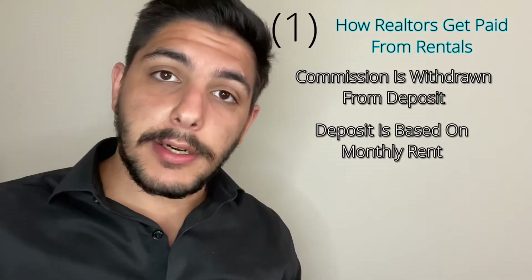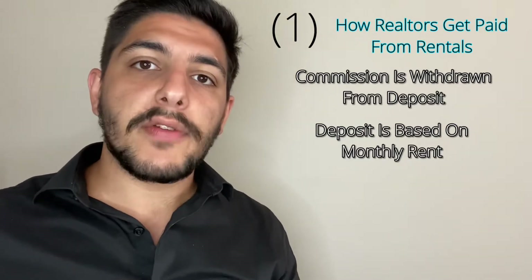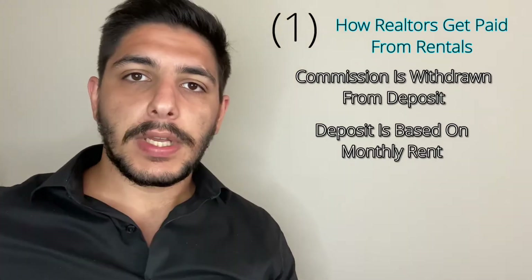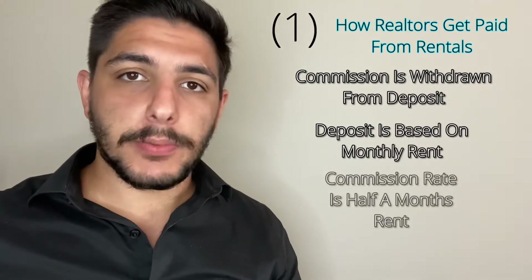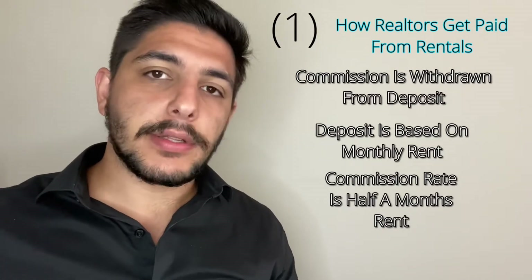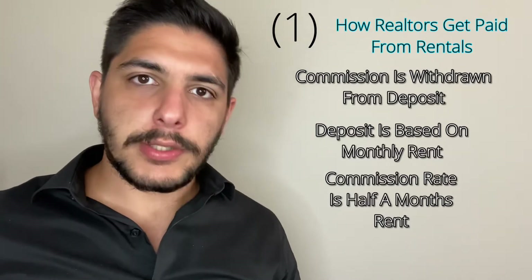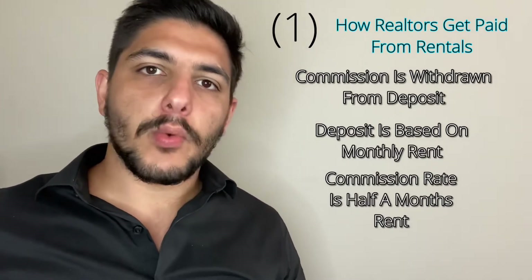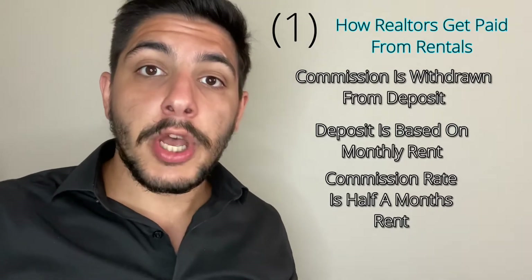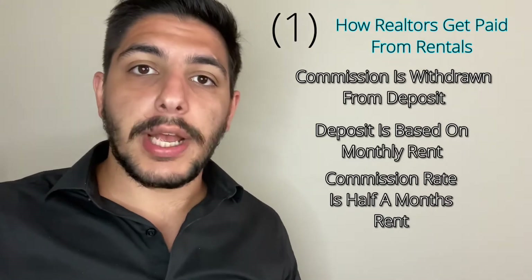Once the day of occupancy does come, from that $5,000 the commission of the realtor is withdrawn, and whatever remains is paid to the landlord. The standard rate where I work is half a month's rent — meaning half a month's rent from the tenant side agent and half a month's rent for the landlord side agent. Half plus half is one full month's rent, so of that $5,000, one month's full rent — which in our example is $2,500 — is withdrawn and dispersed to the realtors.